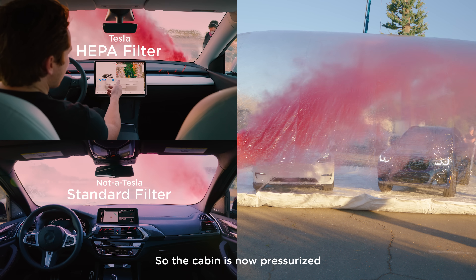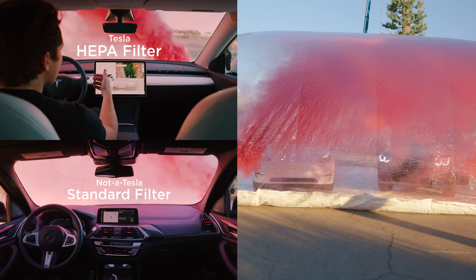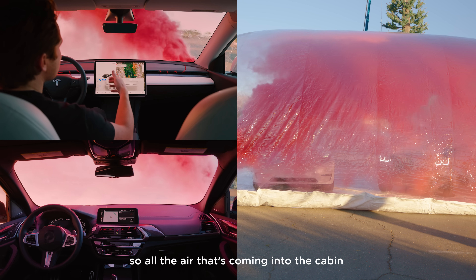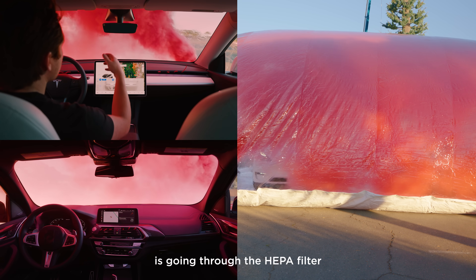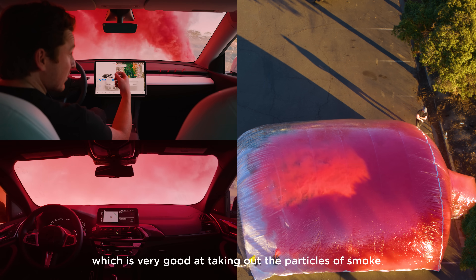So the cabin is now pressurized as the smoke is released. All the air that's coming into the cabin is going through the HEPA filter, which is very good at taking out the particles of smoke.